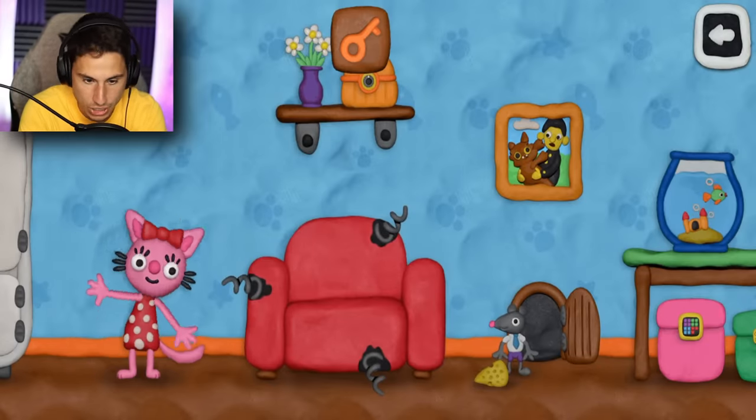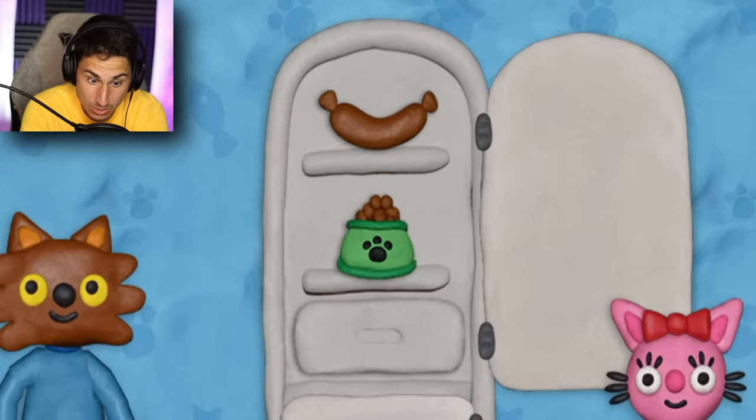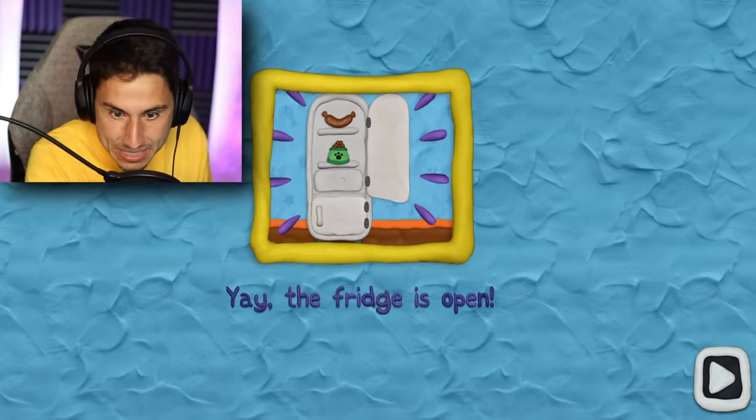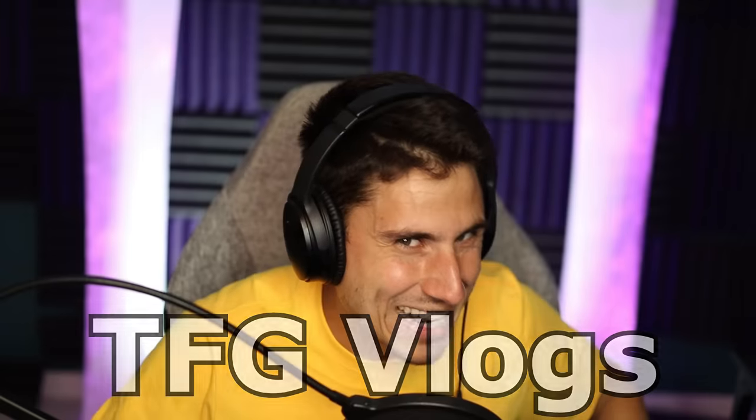Orange key to the orange lock — and where am I? I turned into a piece of salami. Check out my other YouTube channel, it's called TFG Vlogs, and I will see all of you in the next video.